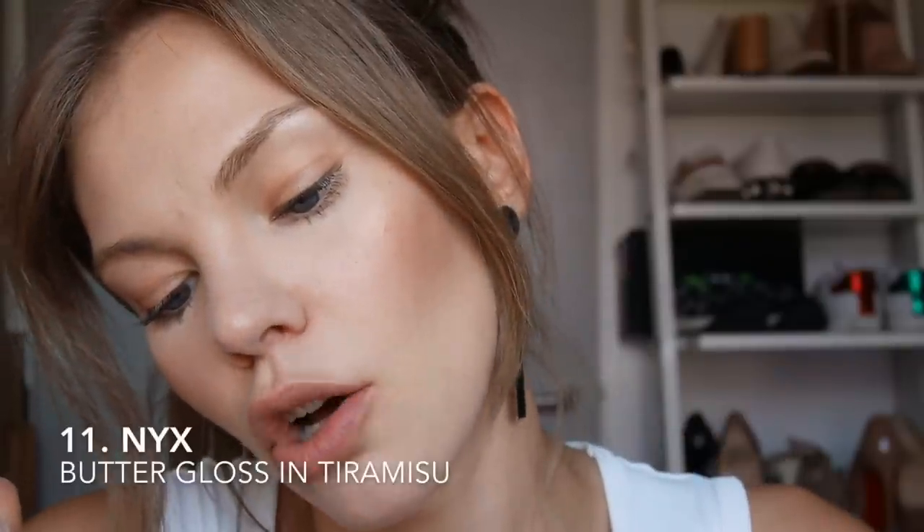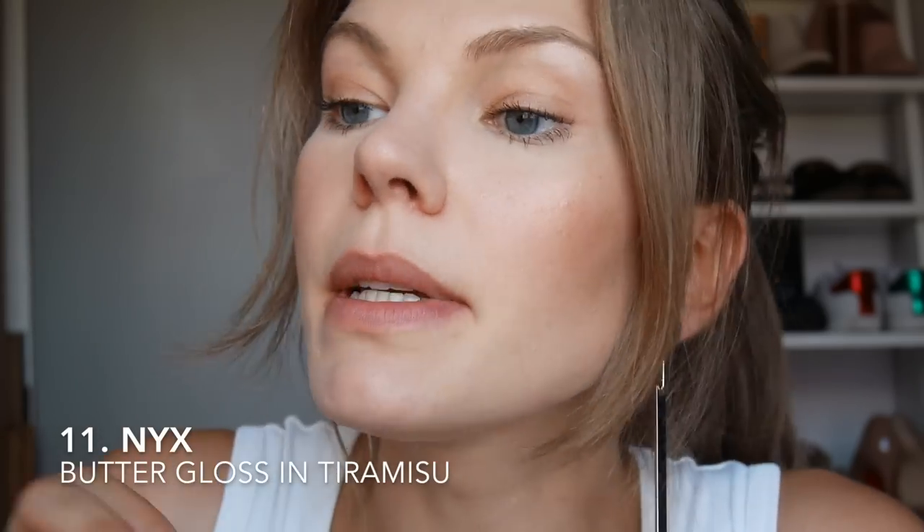NYX Butter Gloss in Tiramisu — this is a definite yes because this is what I usually wear on a daily basis. I don't really do lipsticks, I prefer gloss. From there I'm going to try the L'Oreal Paris Rose Melody 101. This used to be my absolute favourite gloss. Look how glossy and even and beautiful it looks — I just have to, have to keep this one.